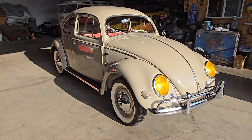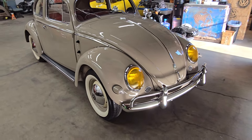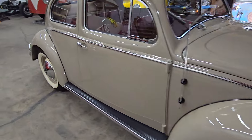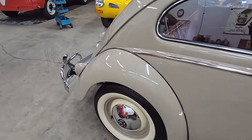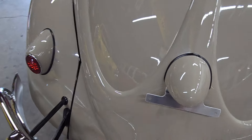Let me close the garage door, I'll be right back. Okay, and we're back with a little bit more uniform lighting here. So let's spend some time going over this beauty, and we'll go ahead and start at the back and work our way forward.